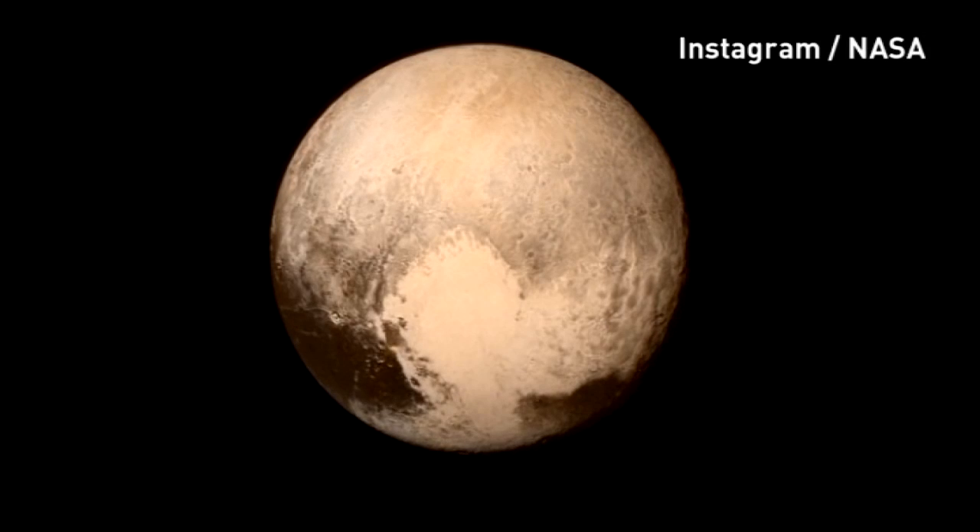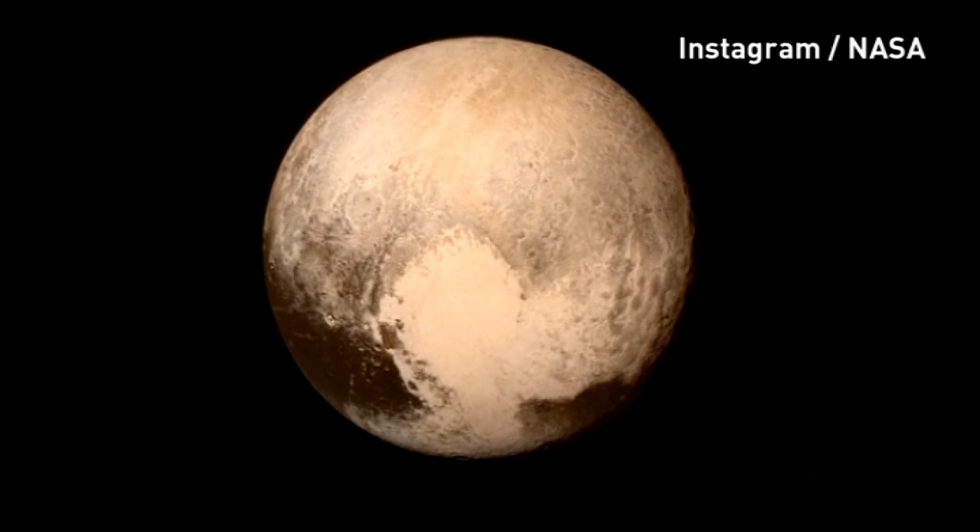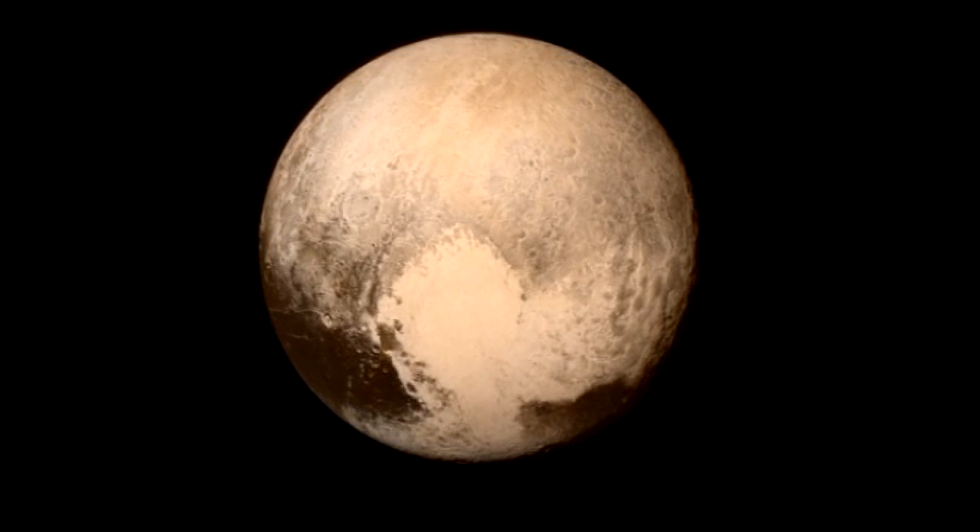Today, NASA's New Horizons waved hello to Pluto, closing in at 34,000 miles an hour. Here is the best image of the planet that's been released. It was taken from New Horizons about 16 hours before the moment of closest approach.